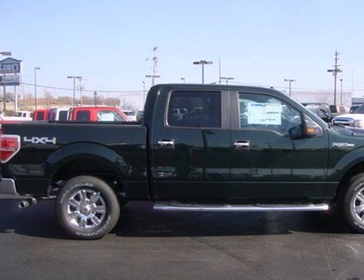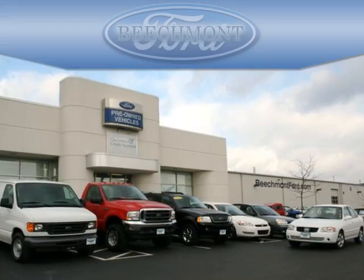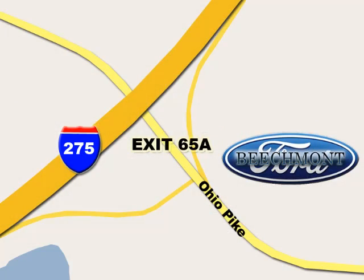Ford's commitment to excellence can be yours today. Stop in for a test drive. Beachmont Ford, we're a friend in the community. Stop in today, we're easy to find off I-275 and exit 65A Beachmont Avenue.